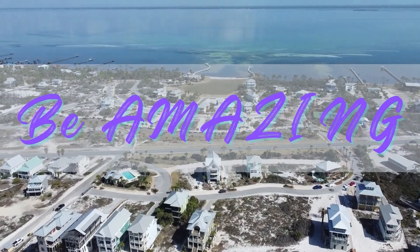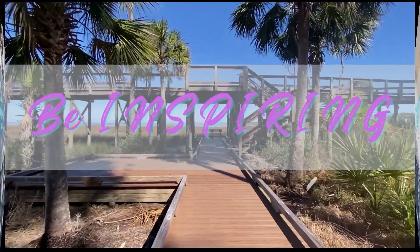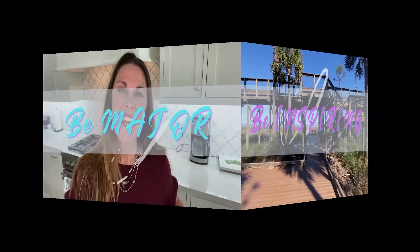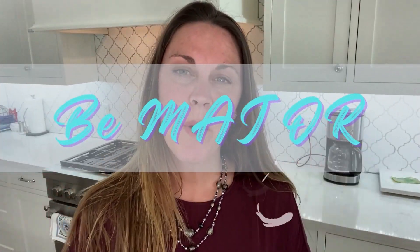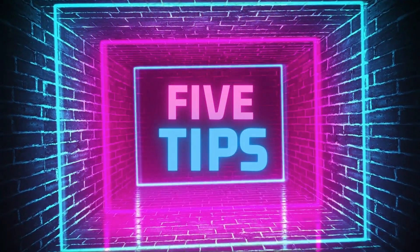Let's talk about some tips on how you can get the best price point out of your home. Hi, this is Nicole Majors with the B-Major Team of EXP Realty, and I am excited to bring to you today five tips. If you're a motivated seller and you want to get the best purchase price out of your listing, here's some tips just for you.